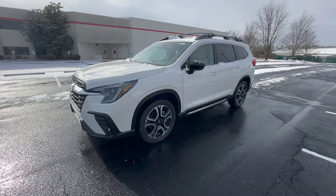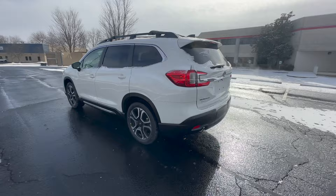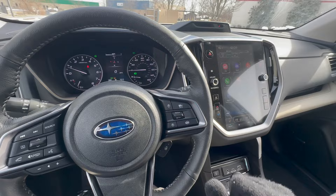Speaking of towing, the Ascent has the largest towing capacity in the Subaru lineup — it can tow up to 5,000 pounds, with the exception of the base trim which can only tow 2,000 pounds. So if you need to tow more weight, that is another reason why the Ascent is a great choice.